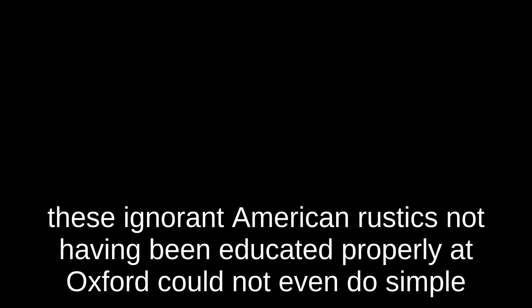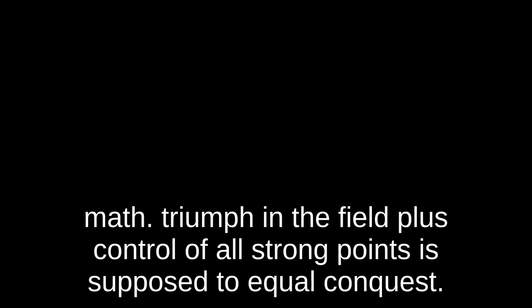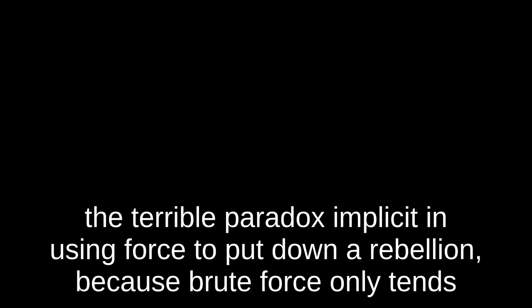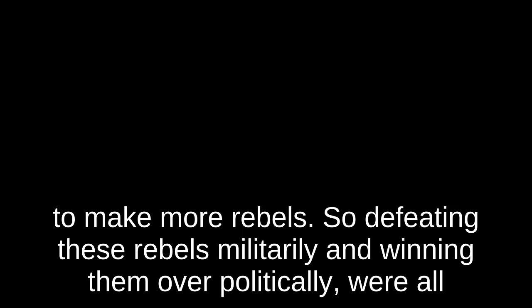But despite these early successes, Cornwallis soon discovered that these Americans could not do simple math. Triumph in the field plus control of all strongpoints is supposed to equal conquest. Instead, these Americans had answered that triumph in the field plus control of all strongpoints equals permanent ulcer. One of the big factors was the terrible paradox implicit in using force to put down a rebellion — brute force only tends to make more rebels. So defeating these rebels militarily and winning them over politically were all but mutually exclusive goals.